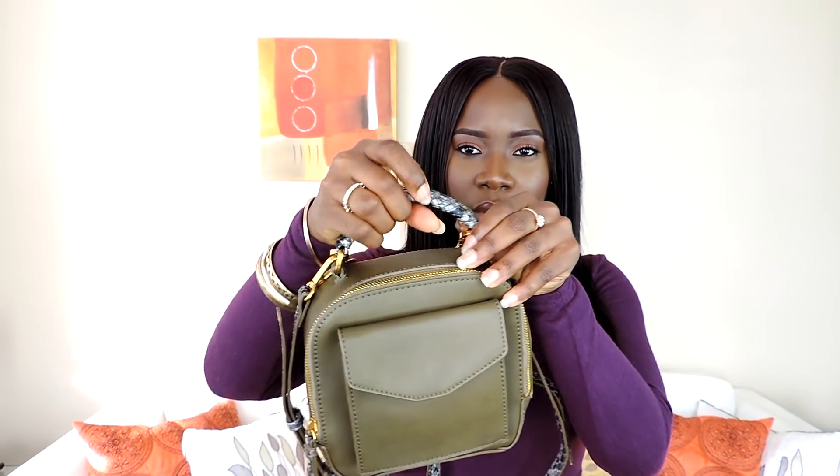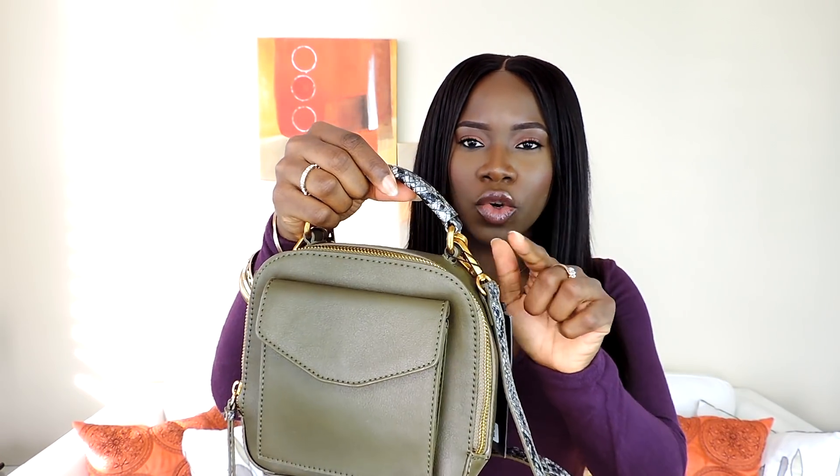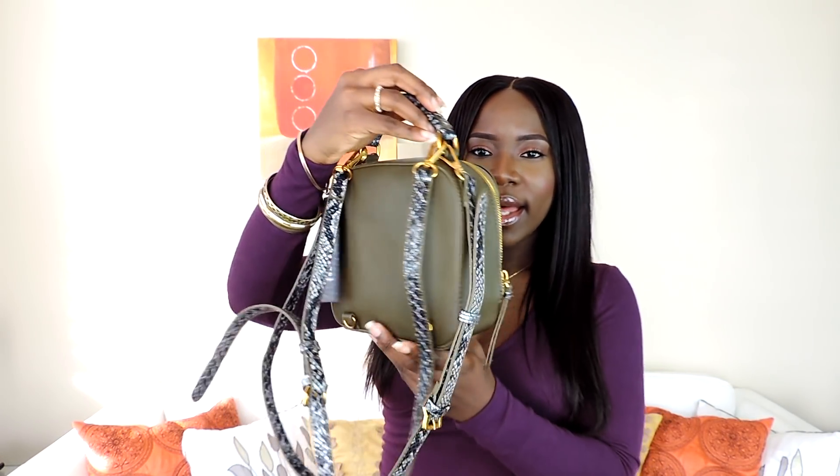Moving on to accessories — I got this mini purse and I think it's really cute. I love the contrast between the khaki color, the reptile print, and the gold hardware. You can wear it as a backpack or as a crossbody bag. I have too many small purses but when I saw this, I knew I had to get it — it's one of those bags that if you don't buy it and go home, you'll regret it and keep thinking about it.